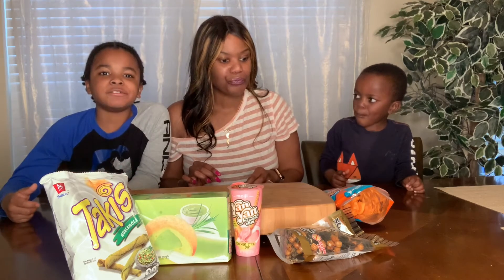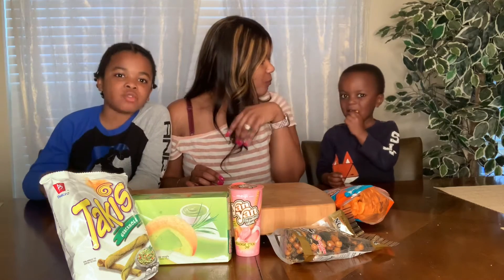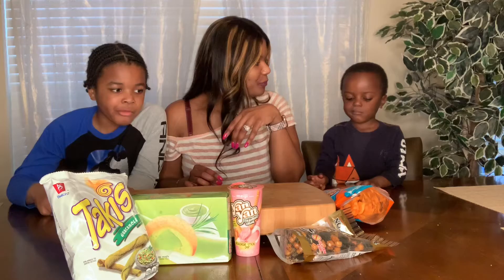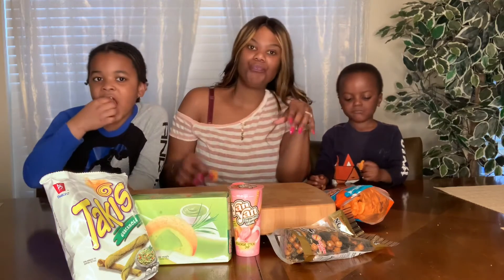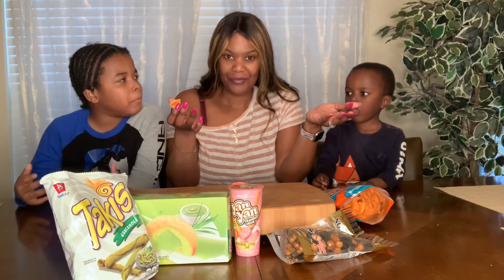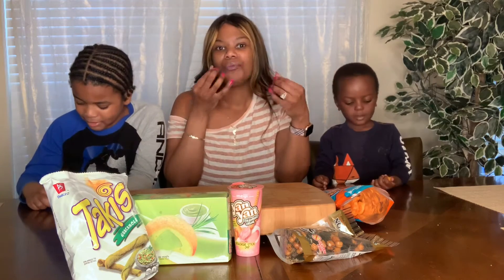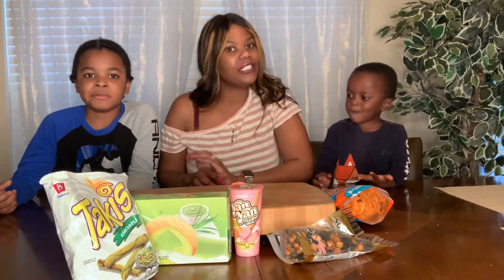It tastes just like cheese puffs! The flavor is like a mild popcorn chip, kind of a mild cheddar. It tastes like popcorn chips — not too overpowering — and it has a small hint of salsa in it. Oh, that's good.